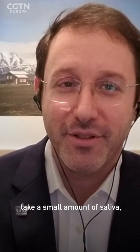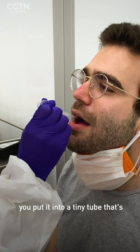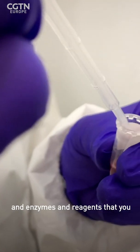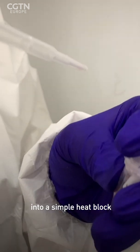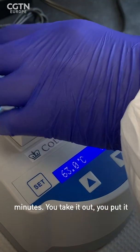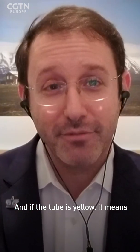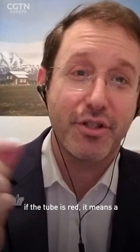The way the method works is you take a small amount of saliva — really just a couple of drops — and put it into a tiny tube pre-filled with all the chemicals, enzymes, and reagents you need. You place that tube into a simple heat block and let it sit for 30 minutes. You take it out, put it on ice, and look at it: if the tube is yellow, the sample is positive for COVID-19; if the tube is red, the sample is negative.